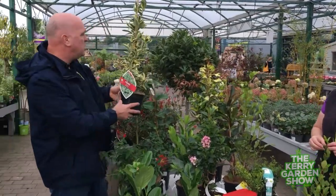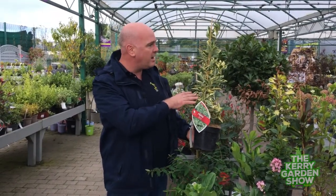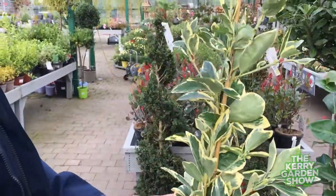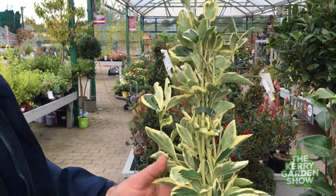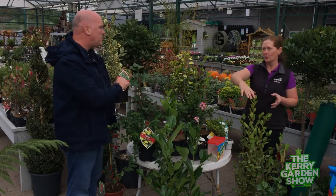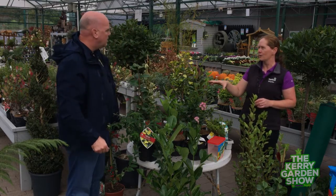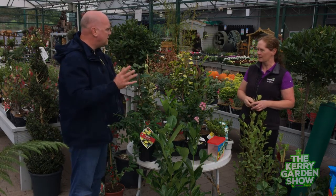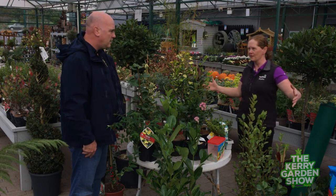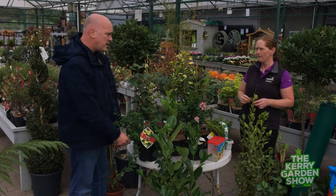This next one is also very popular — the euonymus. It's got a lovely green leaf in the inside and a yellow edging around it, lovely and bright. You could even mix it in with your camellia. The idea of an informal hedge is that it's not all one species — you'd have a mixture. The dark green leaf of the camellia contrasts nicely with the lighter leaf of the euonymus. When planting them, don't plant them every second one — plant a group of maybe seven or nine of the camellias and then a big group of a different type.